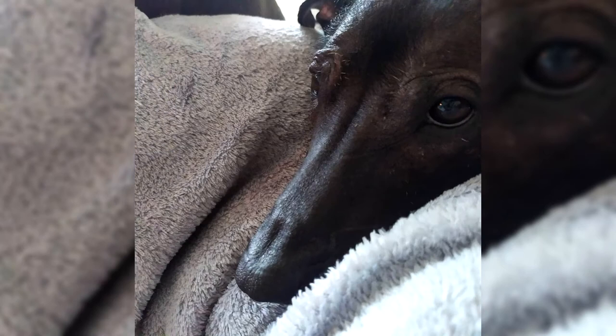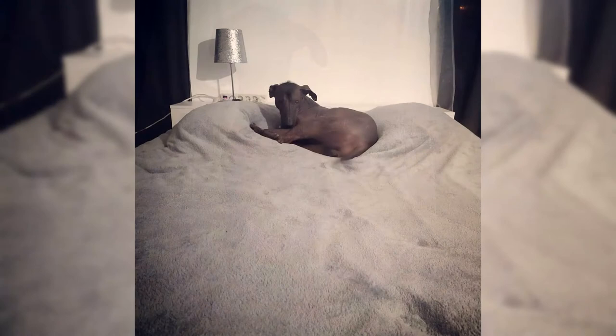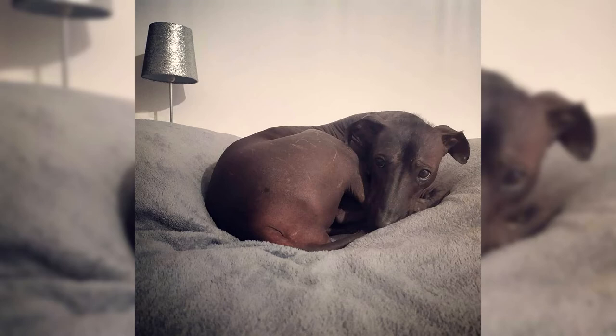The breed is distinguished by a pronounced sexual type — females look more graceful and lighter in comparison with males. Outwardly, it looks like a pharaoh's hound, with a smooth body, large bat-like ears and a long neck, distinguished by the absence of hair. The dominant hairless trait originated in this breed as a mutation. With a recessive manifestation of the trait, a woolly variety is formed, which is genetically inseparable from a hairless one, since homozygous expression of the hairless mutation is detrimental to an unborn puppy.